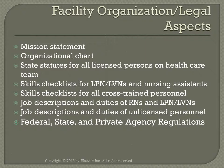Skills checklists will allow the LPN to know what areas the staff can competently function in, knowing the facility's protocol and the ability to perform the task. Job descriptions and duties of all staff allow the LPN to know who and what the healthcare team can participate in.